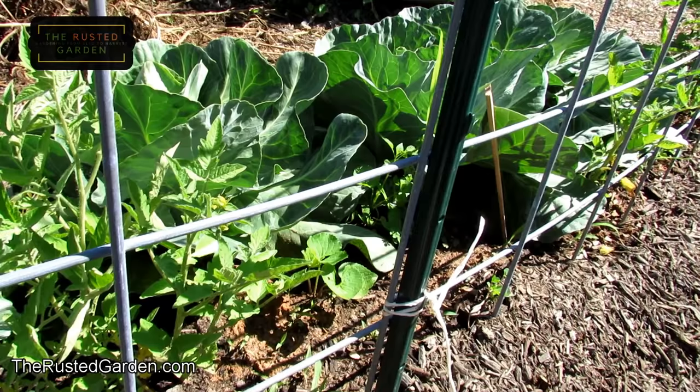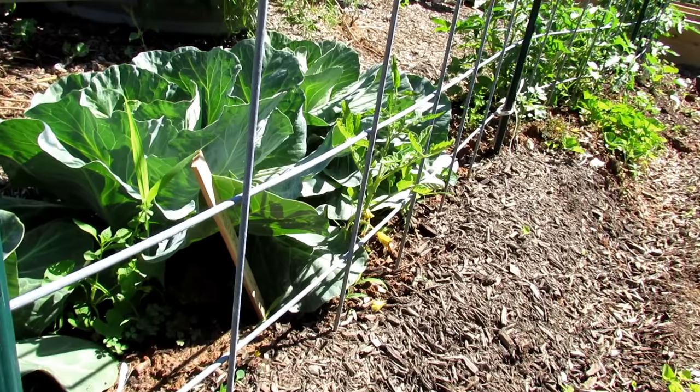Cabbage roots are really aggressive. They don't like fungus — the roots even kill off fungi. So when their roots mix with tomato roots, they damage the root system and tomatoes don't thrive.